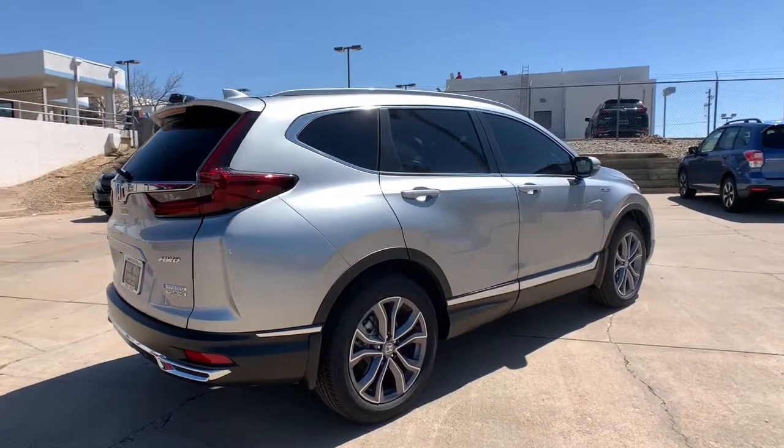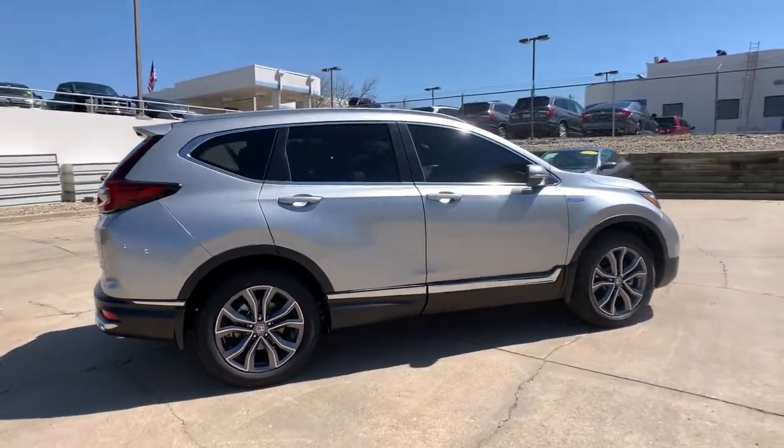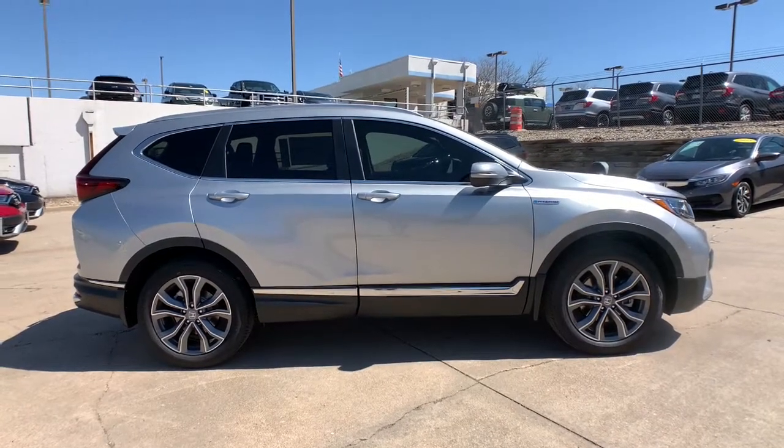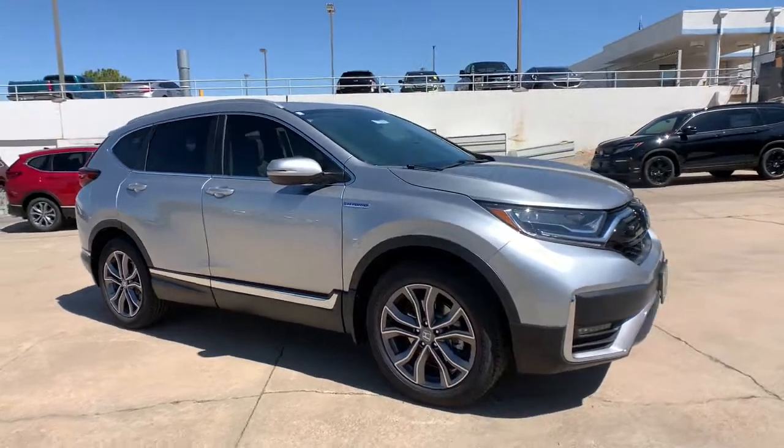All-wheel drive, sun and moonroof, keyless entry, navigation system, keyless start, satellite radio, woodgrain interior trim, premium sound system, lane keeping assist, and heated mirrors.